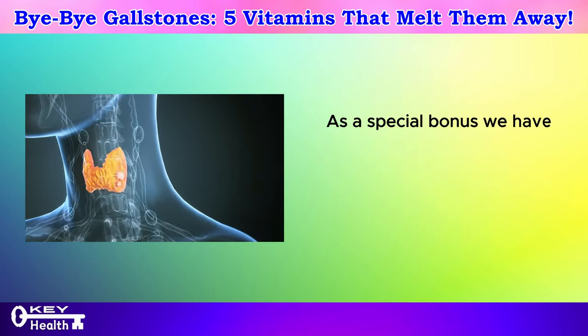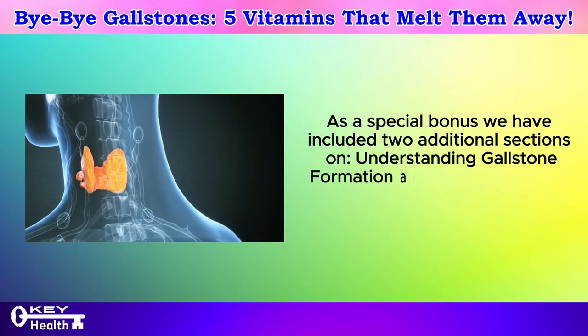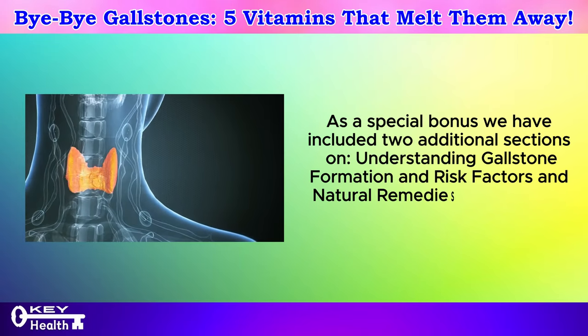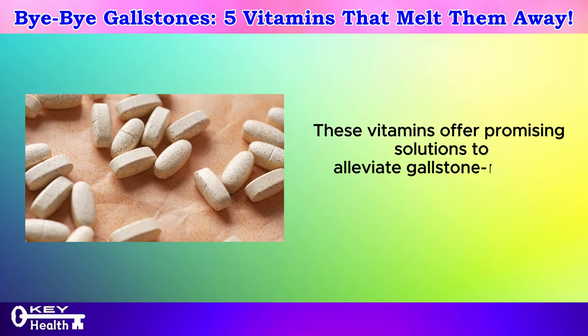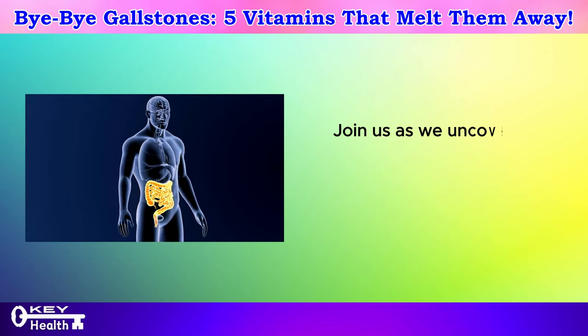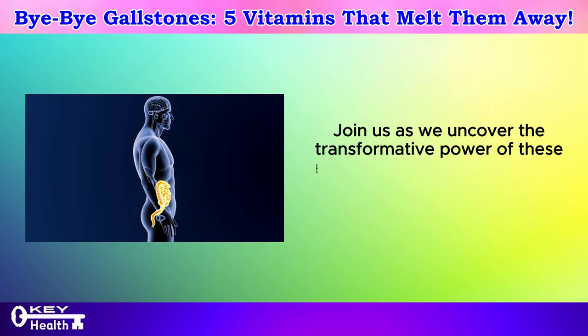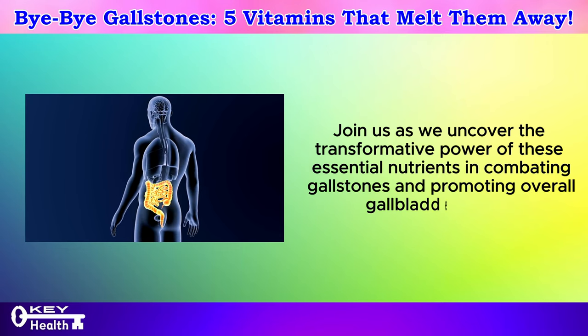As a special bonus, we have included two additional sections on understanding gallstone formation and risk factors and natural remedies for gallstone relief. These vitamins offer promising solutions to alleviate gallstone-related discomfort and restore digestive harmony, uncovering the transformative power of these essential nutrients in combating gallstones and promoting overall gallbladder health.